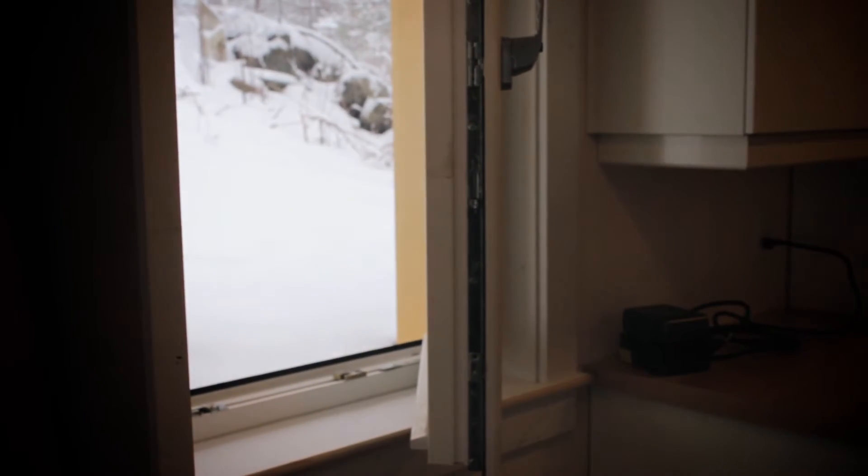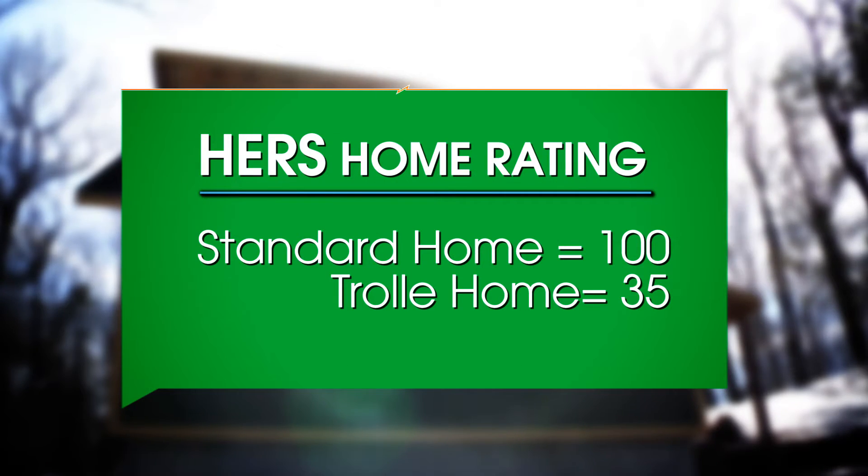Triple pane windows — they have thick frames to allow for insulation and thermal breaking, so they are very heavy. We have windows about 600 pounds. The HERS index was 35, which is pretty staggering for a home without any PV, without any renewables. I did a double-take the first time I saw that.